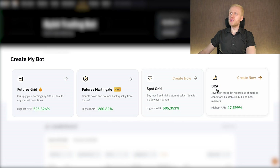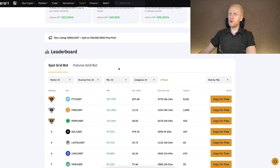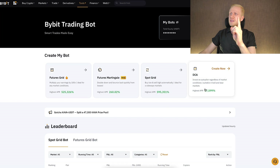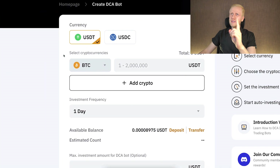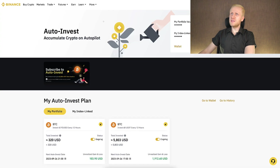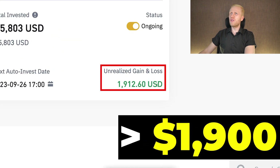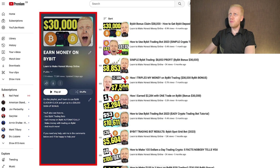It will open a view where you will be able to create your own bot. You will see all the free bots that Bybit provides. At the bottom you will see the leader bots — people who are making the biggest profits with these bots. My number one recommended bot is the DCA bot with Bitcoin.